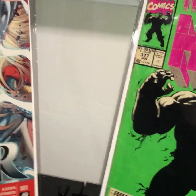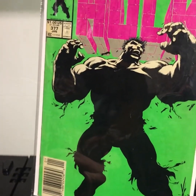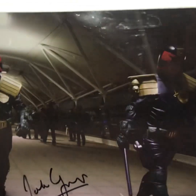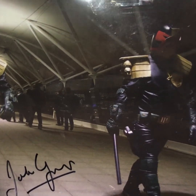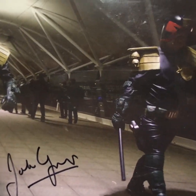Here are a couple of recent pickups — we've got the first Jane Foster Thor and the first Professor Hulk, pretty cool. And then we've got my signed Judge Dredd photo by John Wagner, the creator of Judge Dredd — that is really cool. I've also got some signed books by John Wagner.